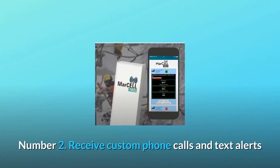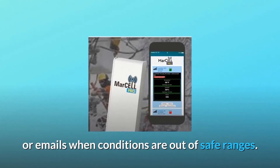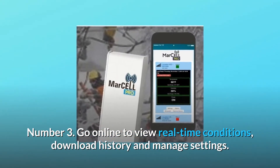Number 2: Receive custom phone calls, text alerts, or emails when conditions are out of safe ranges. Number 3: Go online to view real-time conditions, download history, and manage settings.